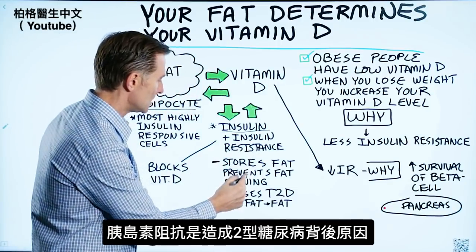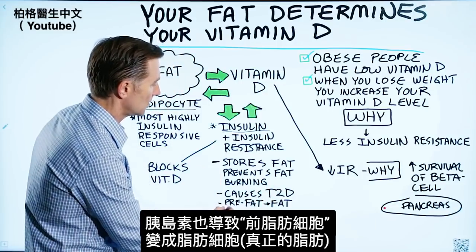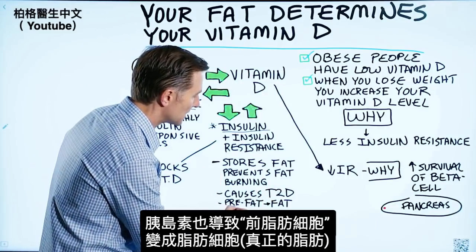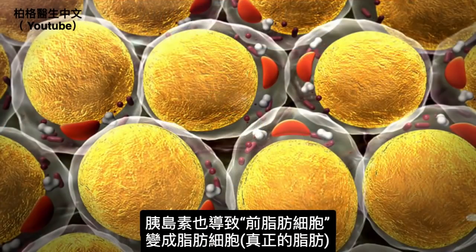Insulin resistance is what's behind type 2 diabetes. Also, insulin causes the pre-adipocytes — the pre-fat cells — to turn into adipocytes, which are the actual fat cells.